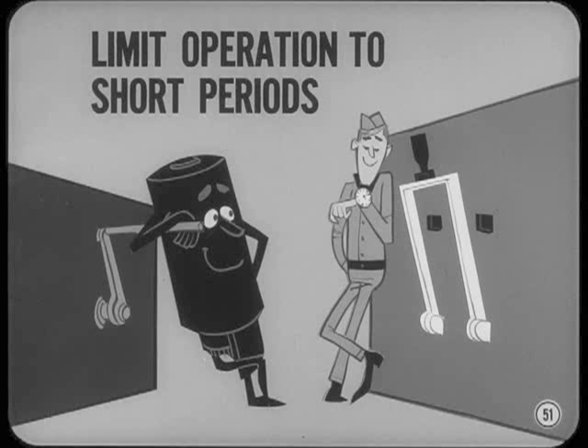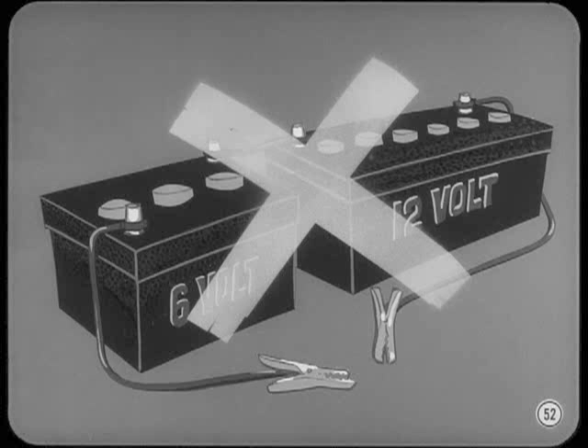Don't ever let anyone use a 6 and 12-volt series-connected battery rig as a starting booster. That 18-volt blast can really sizzle the innards out of a starting motor before you realize what's happening.